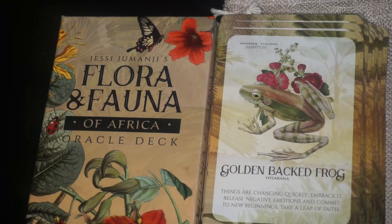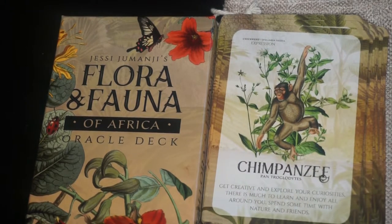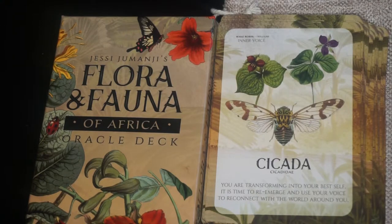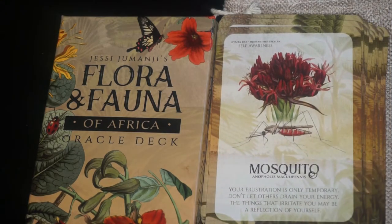We have the Chimpanzee with the keyword of expression and chickweed as the botanical. We have the Cicada and the key phrase is inner voice; the flower is wake robin. We have the Nubian Giraffe. The keyword is foresight and the flower is coreopsis. The keyword on this one is self-awareness; the animal is mosquito and the botanical is the Gemini lily.